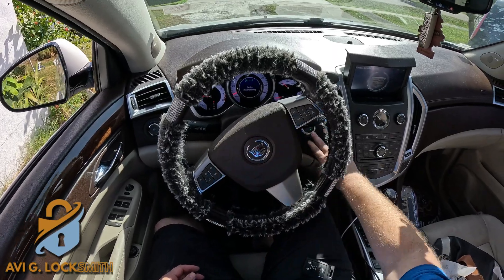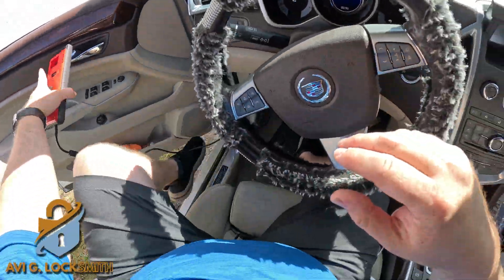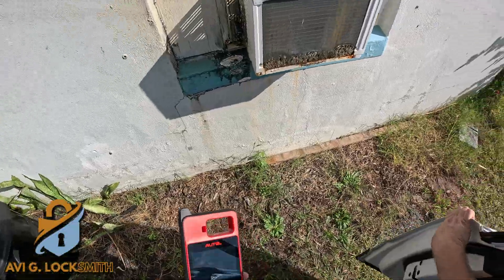It starts the car nice and easy. Don't forget to like the video. If you have any questions, let me know in the comments below — I love to answer. Thank you guys so much for all your support and following me. We'll see you in the next video — I'm going to test the key from outside. See you next time.